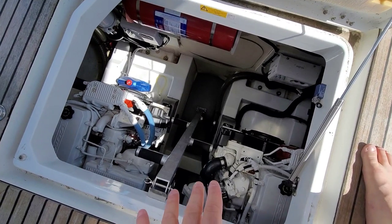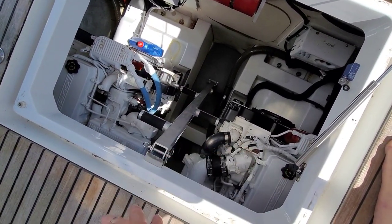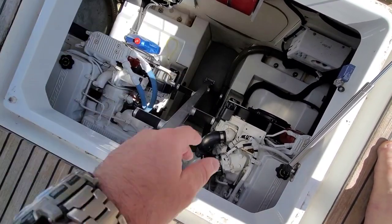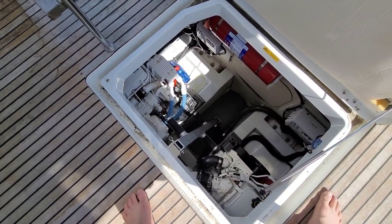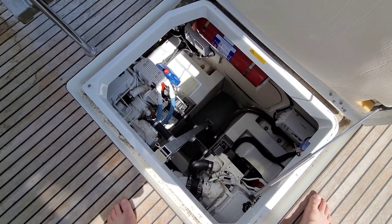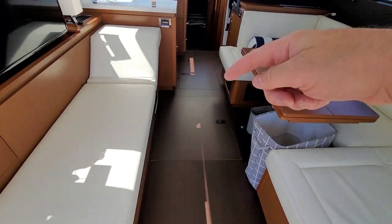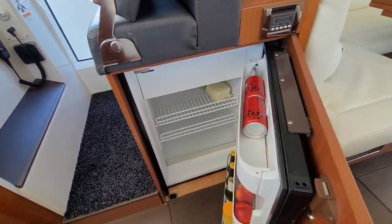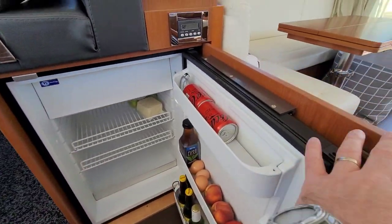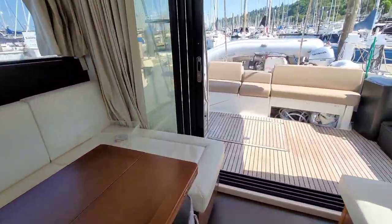One thing to note before I close the hatch: this little ladder actually pops straight out. So for servicing or getting between the engines, you just pull the pin on the ladder and you can get straight through. Some people don't even have the ladder in at all and just use the step there — either way, you can make it work. I also forgot to show you the main refrigerator-freezer — there's still a freezer and a little refrigerator in the main cabin, so you've got a good amount of refrigeration.